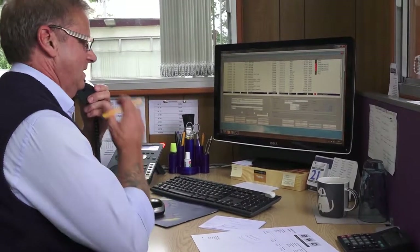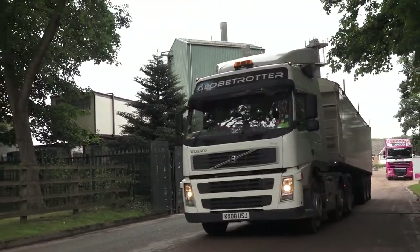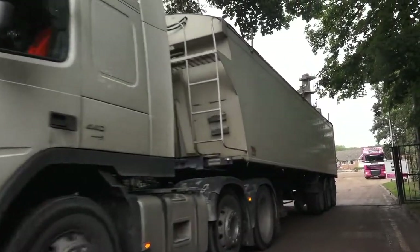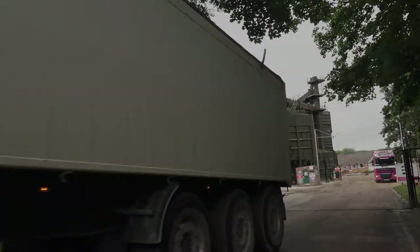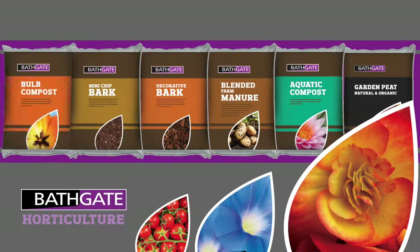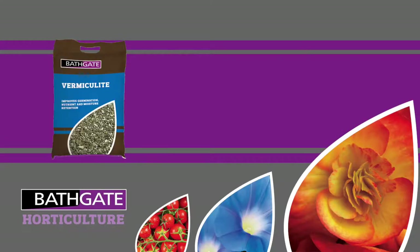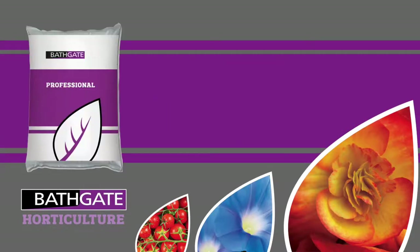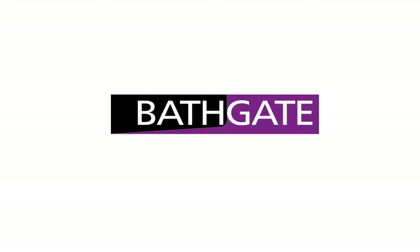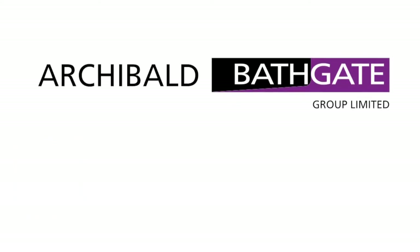Our dedicated sales and administration team are on hand to deliver technical advice and ensure that orders are processed efficiently, while the on-site logistics department arrange prompt delivery and distribution from a single pallet to full articulated loads. The Bathgate Horticultural range includes a selection of attractively packaged retail and professional growing media containing carefully selected ingredients to optimise performance. Bathgate Horticulture is proud to be part of the Archibald Bathgate Group.